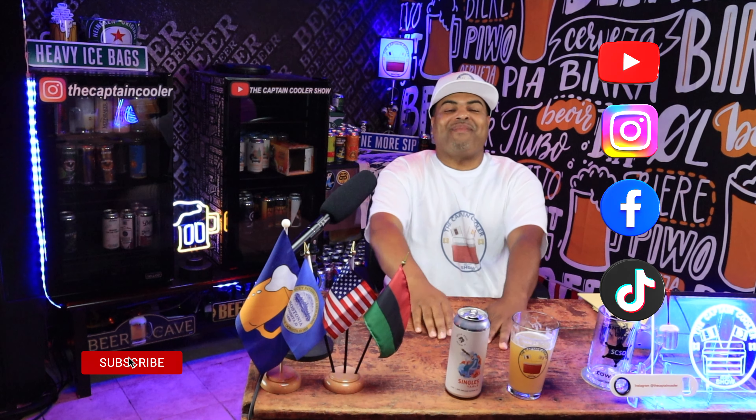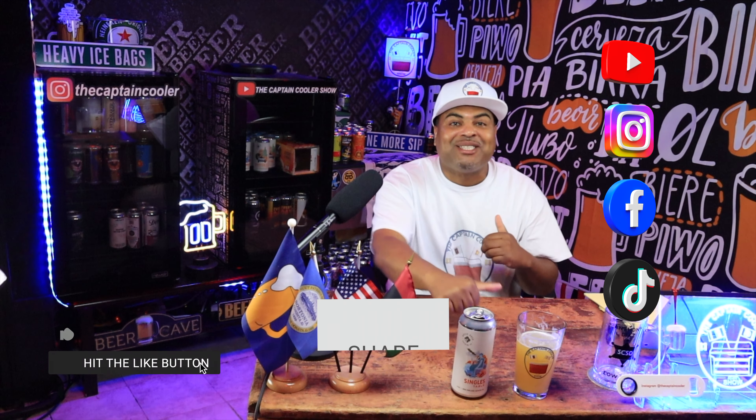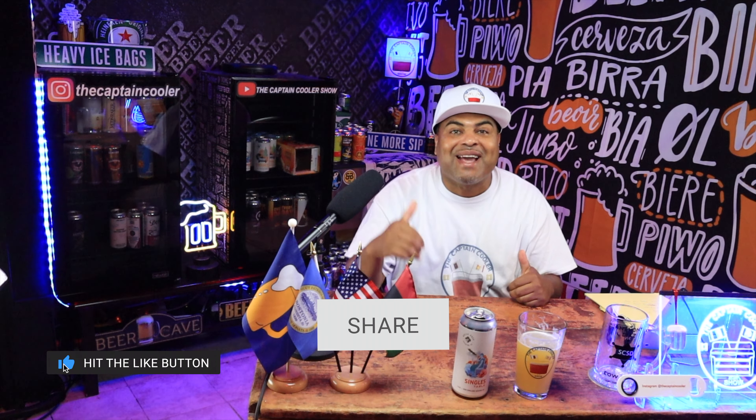Make sure you subscribe, smash that like button, and make sure you share — sharing makes you feel better. Until next time, it's your boy Captain Cooler. Peace, and I'm out.